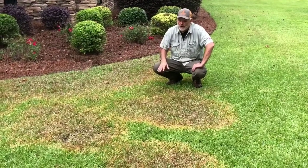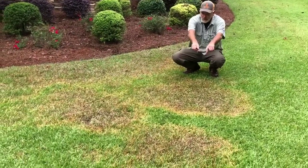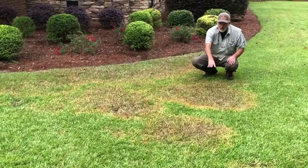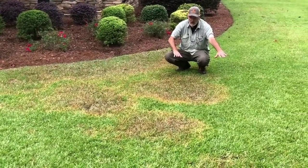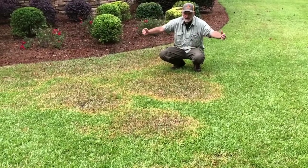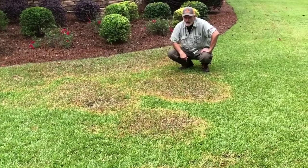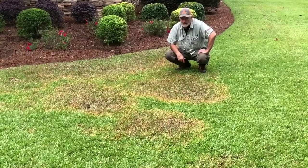They're all over the yard, but this is one of the worst ones. It's yellow around the edges, kind of grayish, brownish in the middle, and then right next to the nice grass. Of course, it'll continue to get bigger as the disease progresses. So look out for brown patch in the fall and in the spring.